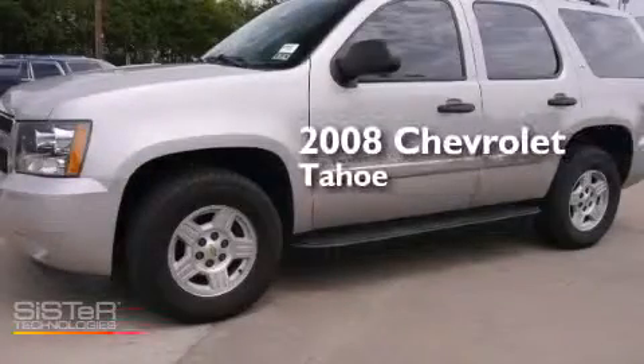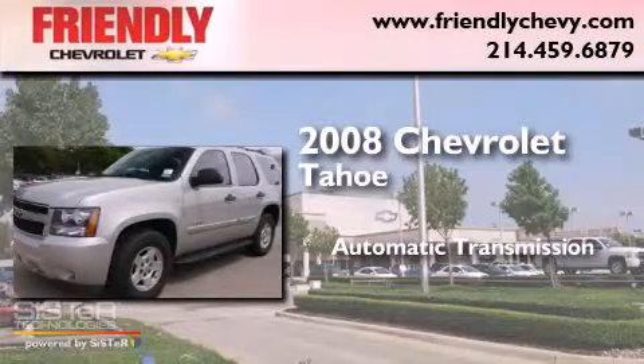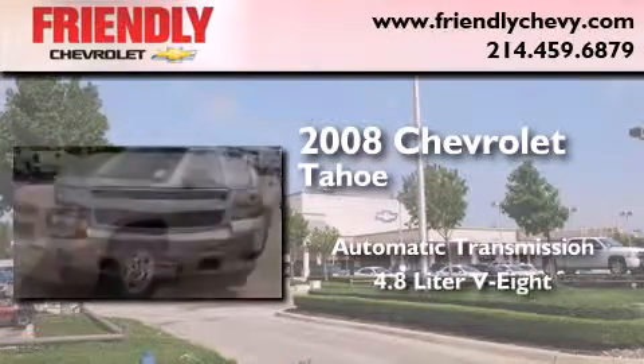This is a 2008 Chevrolet Tahoe. This SUV has an automatic transmission and a 4.8 liter V8.